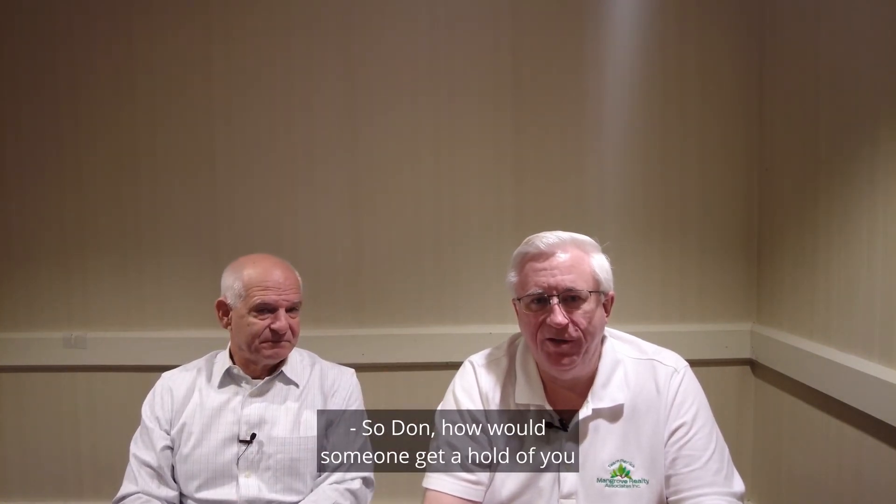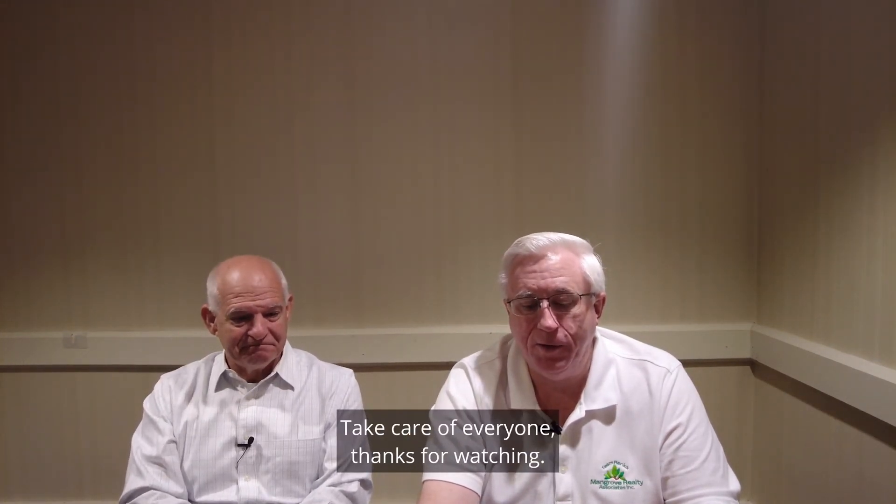So Don, how would someone get a hold of you to learn more about this? 941-227-7618. And I'm Mike Rennick, 941-400-8735. Take care everyone, thanks for watching.